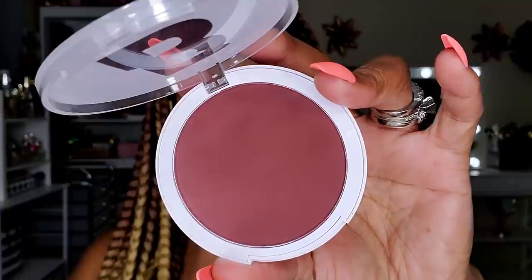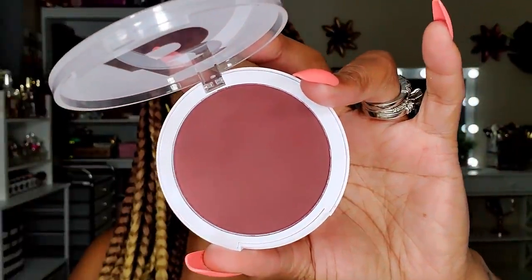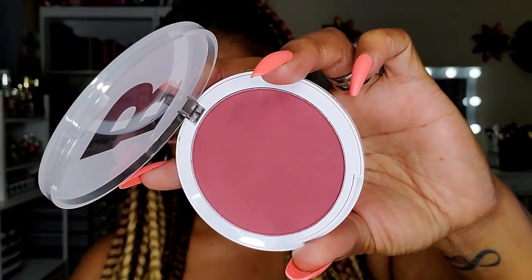I also picked up a few things from Beauty Bay — their sales were off the chain. I picked up a couple more of their blushes because I really like the one I already have and wanted to try out more shades. This one is in the shade Merlot — a gorgeous, deeper tone blush. This next one is in the shade Royal, a bit lighter — kind of a rustic rosy type shade, very very pretty. Can't wait to try these out.